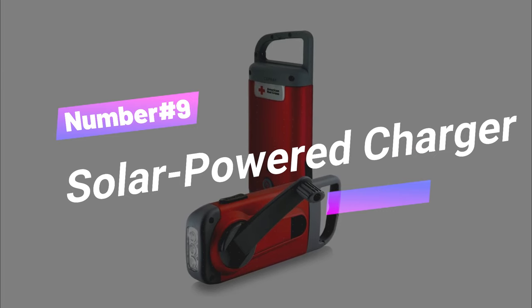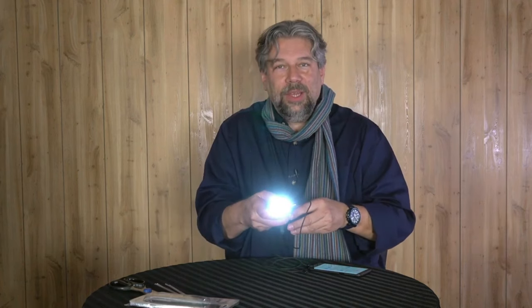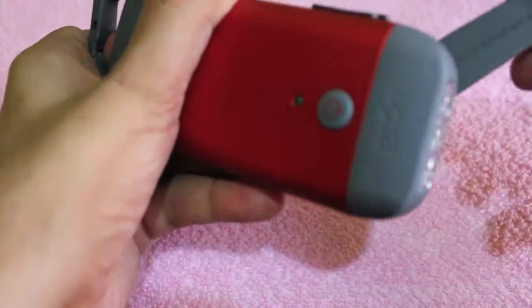Number 9: Solar-Powered Charger. The crank-powered flashlight and charger — your must-have for emergencies and outdoor adventures. This innovative tool operates without batteries: just one minute of cranking provides 10 minutes of bright light or the ability to charge your smartphone. Its sturdy carabiner clip makes it highly portable. You can trust Etan for readiness in both everyday and unexpected situations.